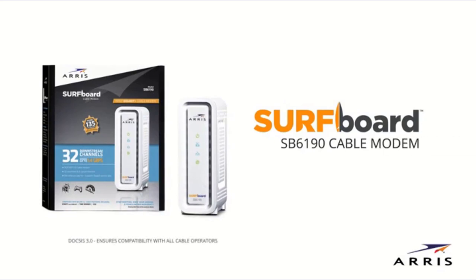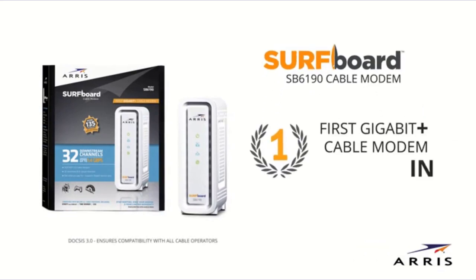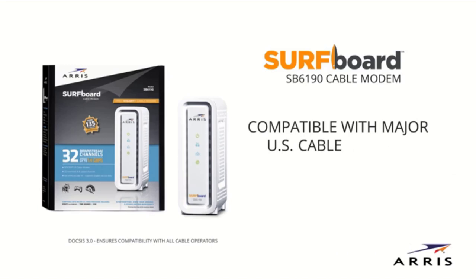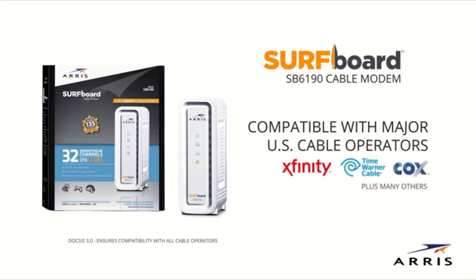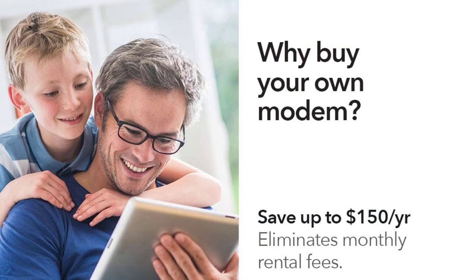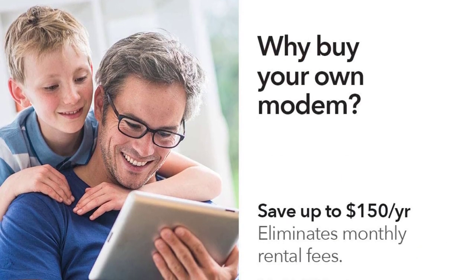Maximum speed. The first thing to check while getting a modem for gaming is its maximum speed rating. It is highly important to check, as a 1 gigabit per second modem is going to offer much better speeds than a 300 megabits per second one. A few models might even offer network speeds higher than 1 gigabit per second.